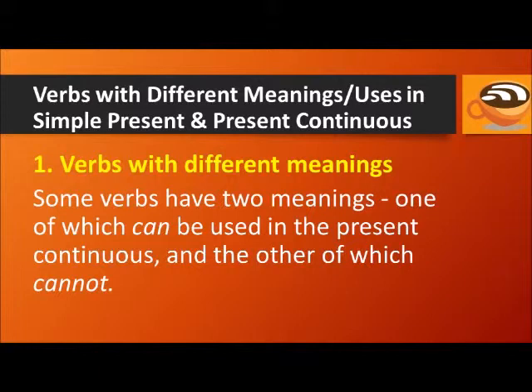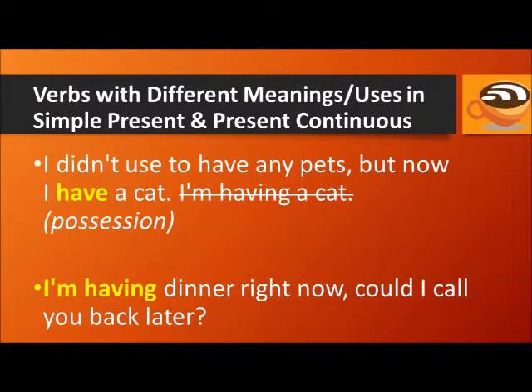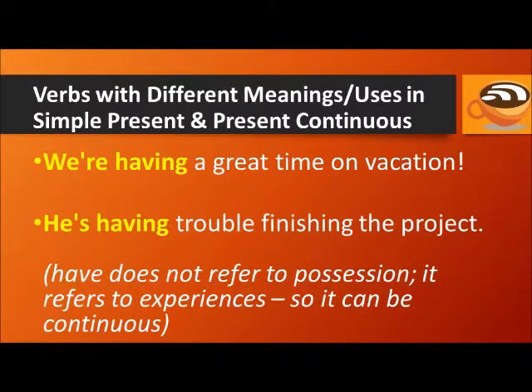Now let's look at some verbs with different meanings and uses in the simple present and present continuous. Some verbs have two meanings — one of which can be used in the present continuous, and the other cannot. One good example is the verb 'have.' When 'have' is used for possession, it cannot be continuous. But when used for eating meals, having lunch, or experiencing things like having fun, it can be continuous. For example: I have a cat — don't say 'I'm having a cat.' But you can say: I'm having dinner right now. We're having a great time on vacation. He's having trouble finishing the project.